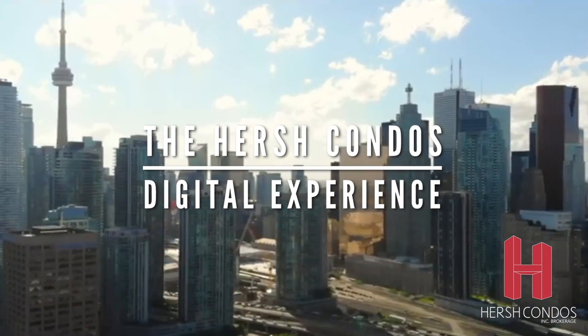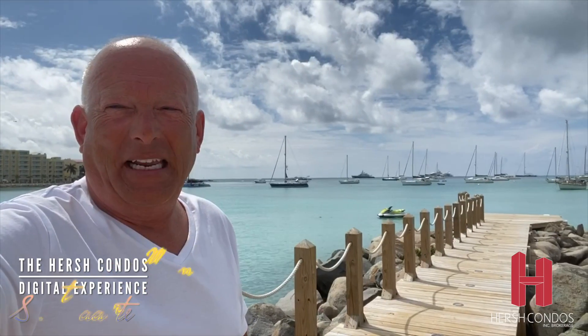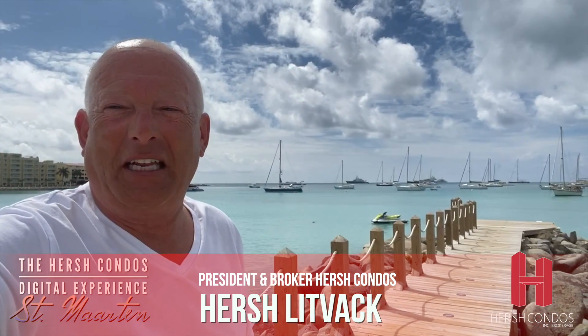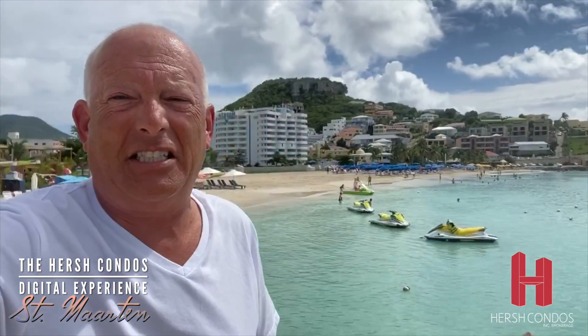You're watching The Hirsch Condos Digital Experience. Hi everybody, I'm Hirsch and welcome to episode 14 of The Hirsch Digital Experience. We're live from St. Martin, one of the Caribbean's premier islands and destination spots for the rich and famous. Let's see what real estate prices are like here — we're going to go on a tour and have a great time.